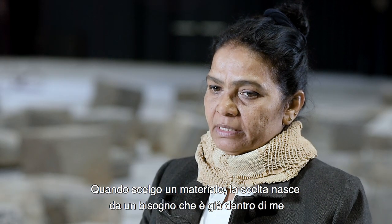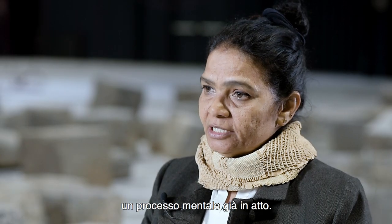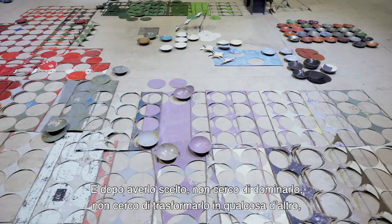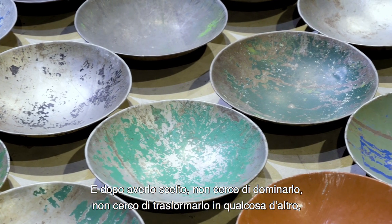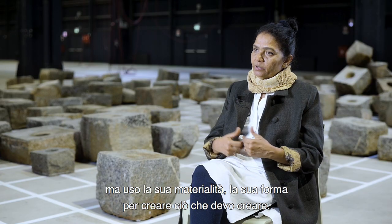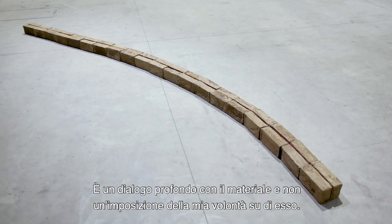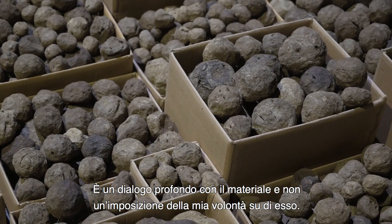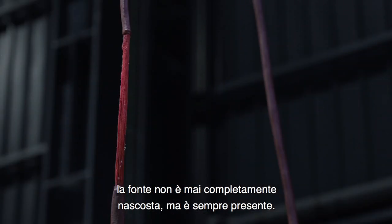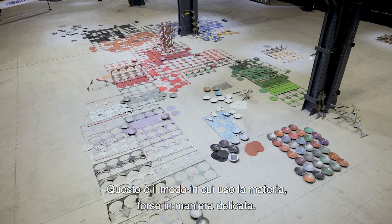When I choose a material, it comes from a certain need in me — a thought process already going on in my mind. After having chosen it, I don't try to dominate it or turn it into something else, but use its materiality and shape to create what I have to create. It's a complete dialogue with the materials, not my own will imposed on the material. That's why in all the works you see here, the source is never quite hidden — it is always there. It is what I do with it, perhaps in a gentle way.